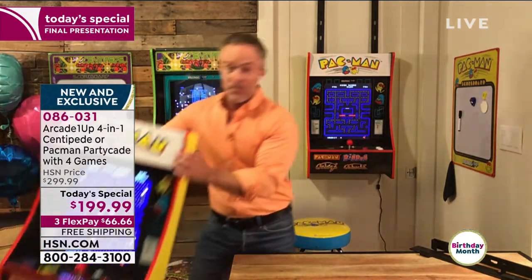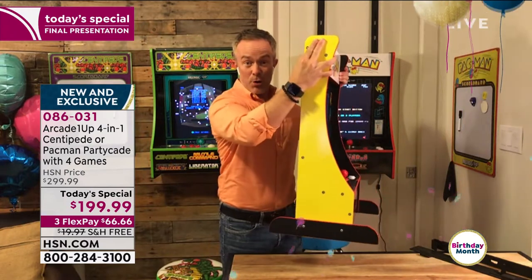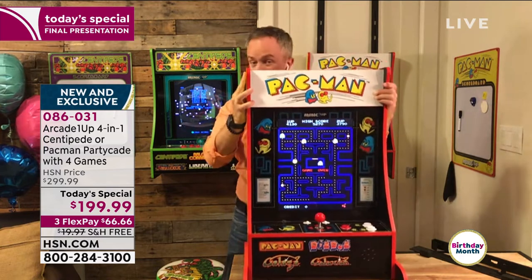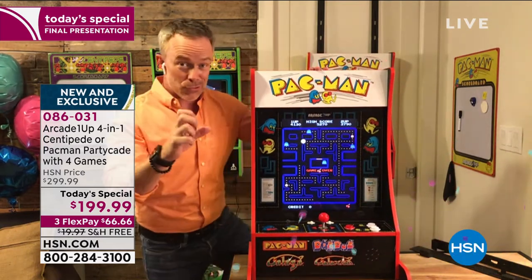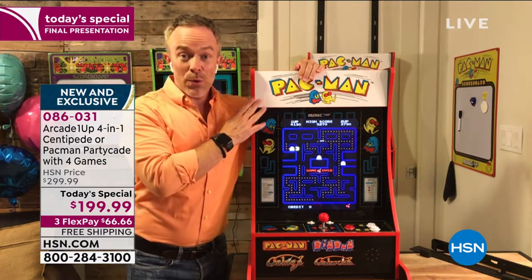I want to show you the tabletop version. Even these extra legs are included. You can see how portable the PartyCade is. At its deepest without the feet, it's about seven and a half inches. I can place this on the kitchen counter or on that desk you're using for schoolwork. But more importantly, you're walking away with award-winning fun.